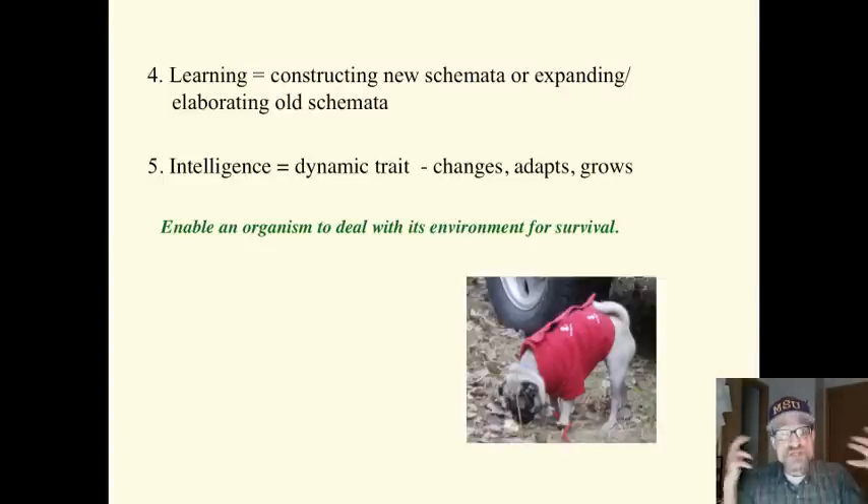Learning is constructing new schemata or expanding and elaborating old schemata. As knowledge develops in particular areas, these schemata become more coordinated and more complex. Piaget thought that intelligence was a dynamic trait, not stable. Intelligence consists of those acts that enable an organism to deal with its environment for survival. In humans, it's cognitive acts that enable people to deal with social, academic, interpersonal, and professional environments. It is dynamic — it changes, it is not stagnant.